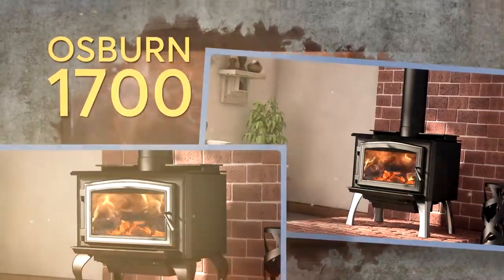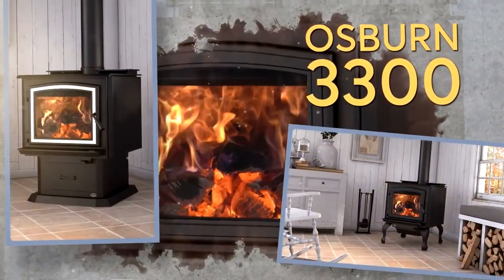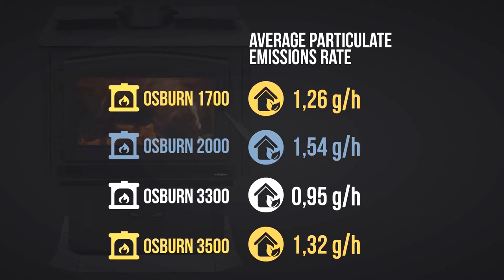The Osborne range embodies a state-of-the-art conception and refined design, with its medium, large, and extra-large models of wood stoves. You will certainly find in the Osborne family the appliance that suits your needs, with low emissions and reduced fuel consumption.